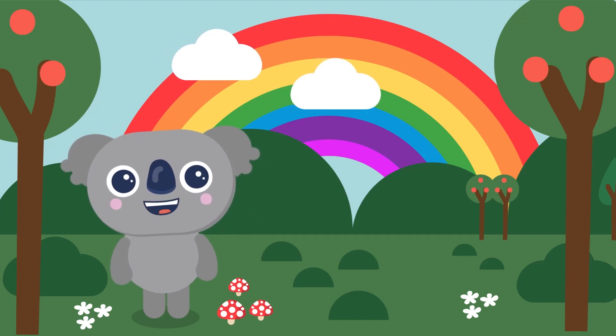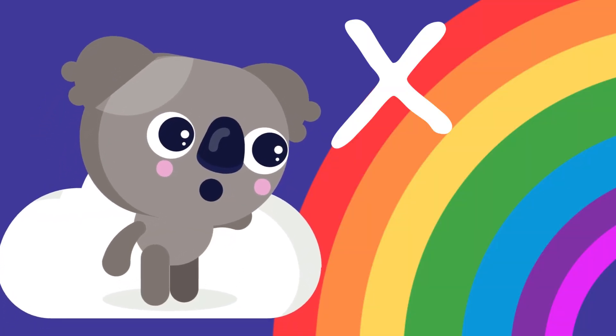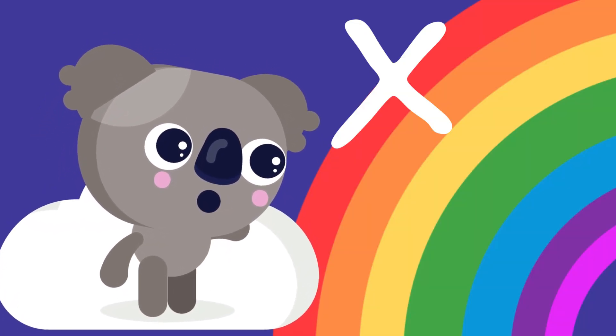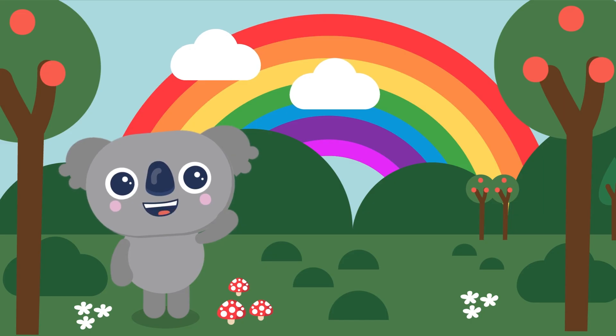Now, here's another cool fact. You can never touch a rainbow. That's because it's just an optical illusion — that just means it's a trick of the eye, not something that actually exists physically.